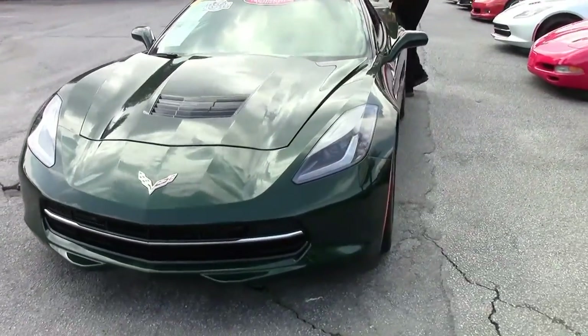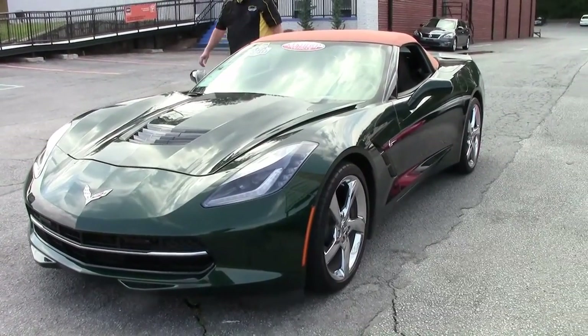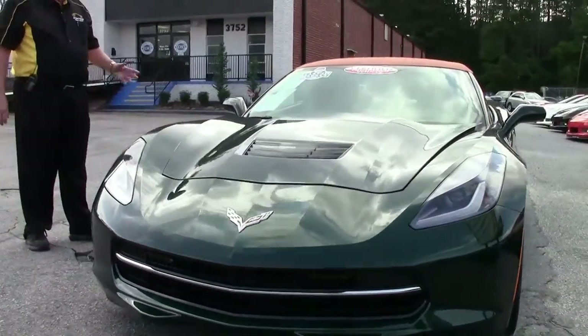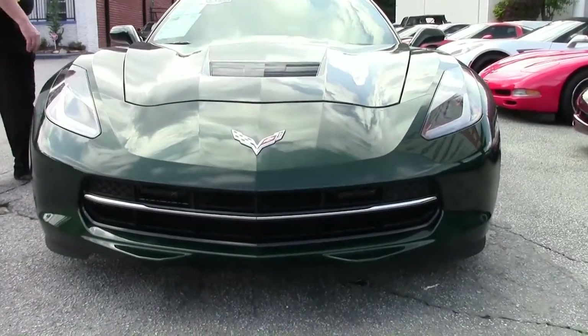Absolutely gorgeous car. It's got about 3,190 miles on it. It is the Lime Rock with the brownstone interior with the brownstone top to it.